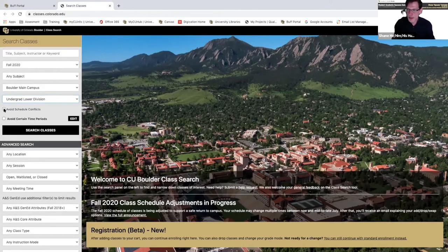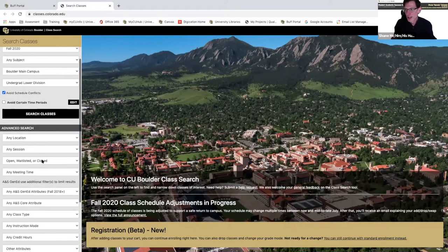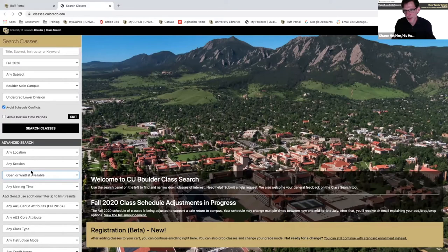You can also click 'avoid schedule conflicts,' which means anything already in your cart — whatever classes you're already registered for — it'll filter out any classes that conflict with that. When you search you'll find everything that fits your schedule. And the last filter is 'open, waitlisted, or closed' — it's better to set this to open or waitlist available, because closed classes you can't get into anyway. Open means you can get in; waitlist means you'll be put on a waitlist, and if enough students drop you'll get the spot.